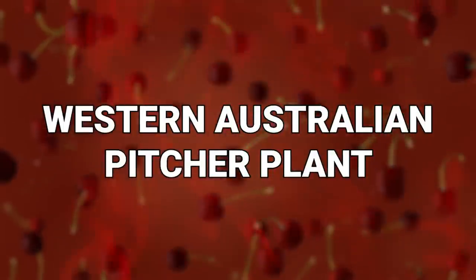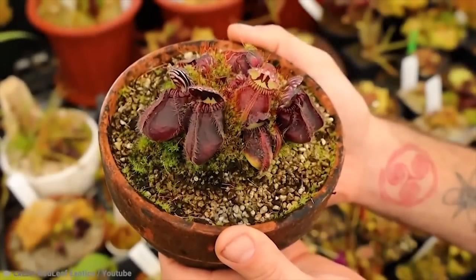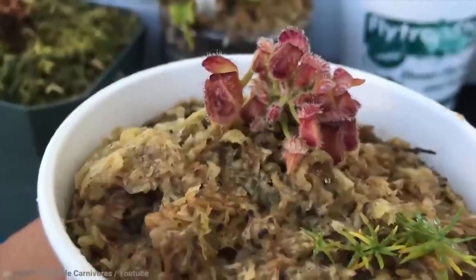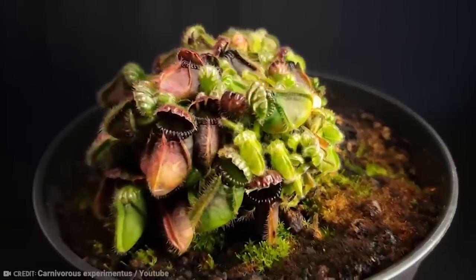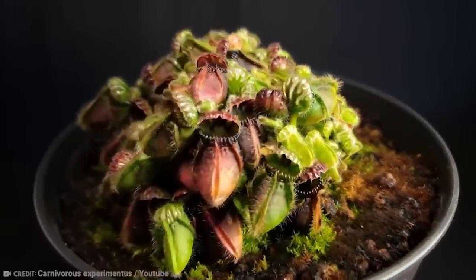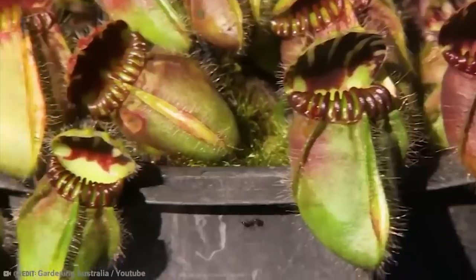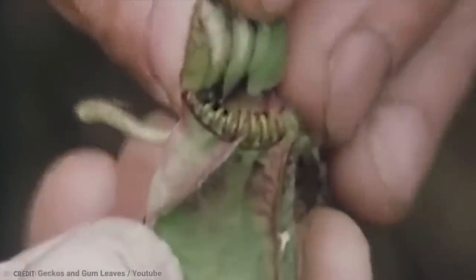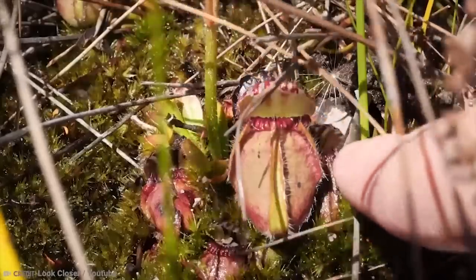Number 11: Western Australian Pitcher Plant. Doesn't this plant look absolutely menacing? Carnivorous plants are meant to look stealthy to ensure that insects come into them, and the Western Australian Pitcher Plant falls on that front. It should be noted that this plant is indeed special, to the extent that it's the only member of its genus.